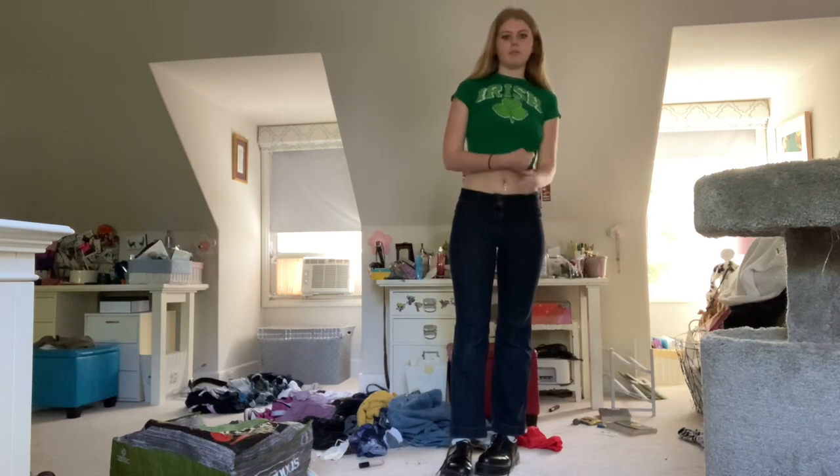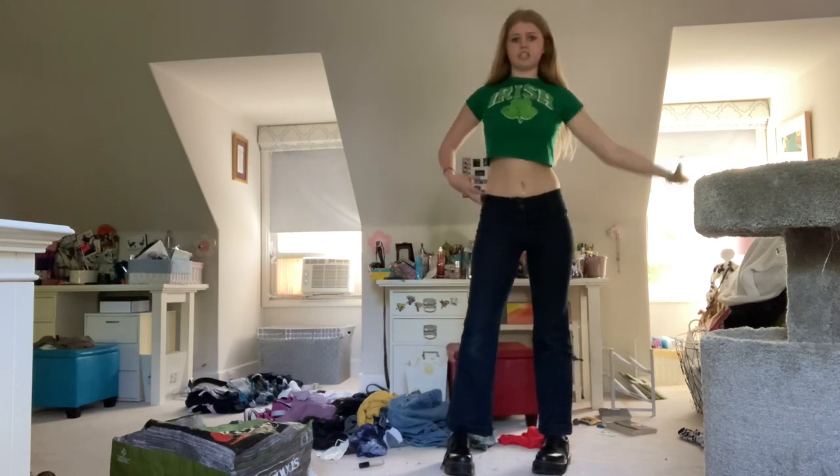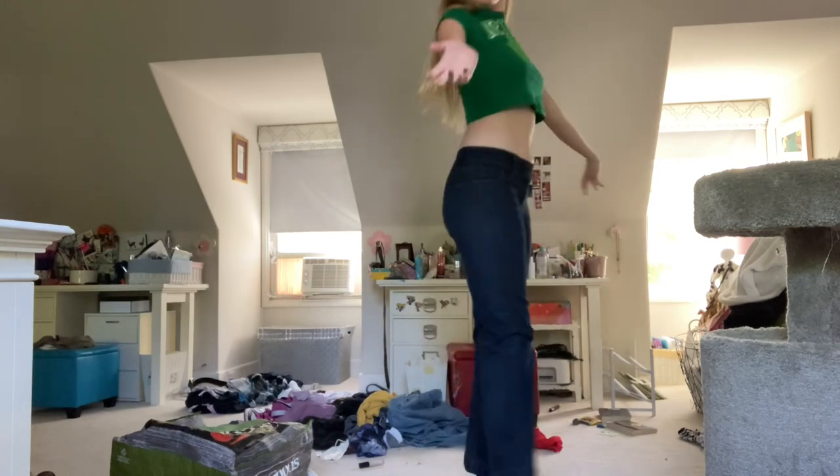I think low-rise pants are just so cute. They look good on any body type. That's the first pair of jeans — they're very flattering, very cute.